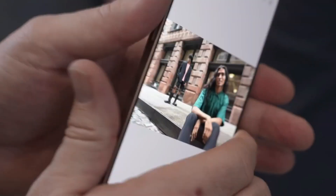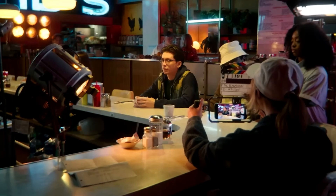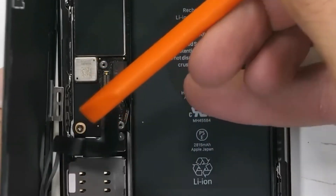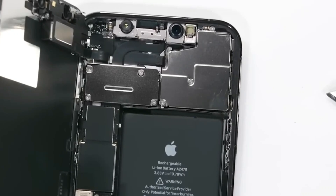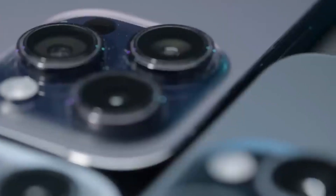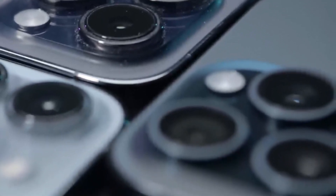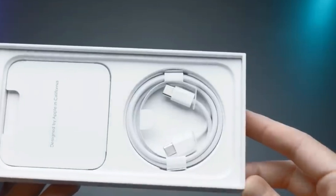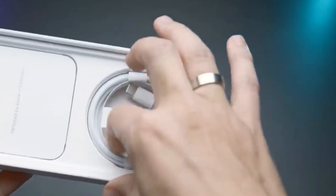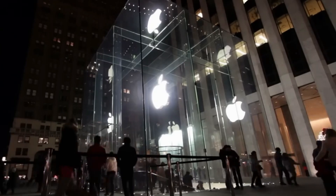The tiny camera lenses are crafted with precision, so they can capture clear, detailed photos and videos. Even the smallest screws and buttons are manufactured with high accuracy to ensure they fit perfectly. Factories use state-of-the-art machines to produce these components, with tolerances so fine they're measured in nanometers. Every part is checked for quality before moving on to the next step, ensuring everything works seamlessly together.